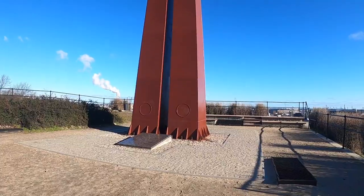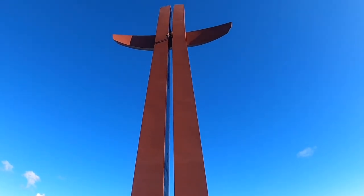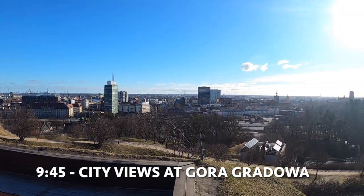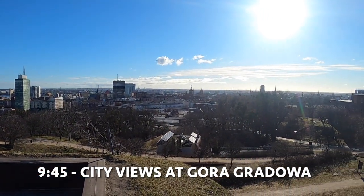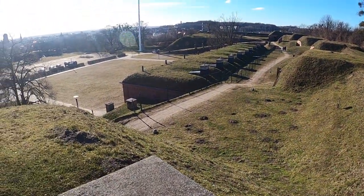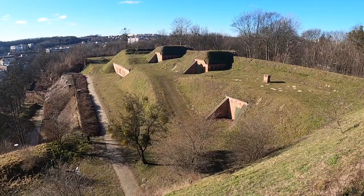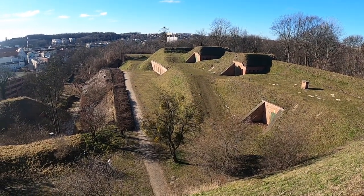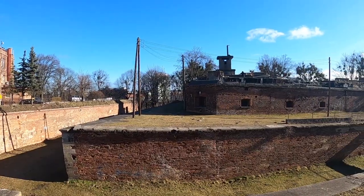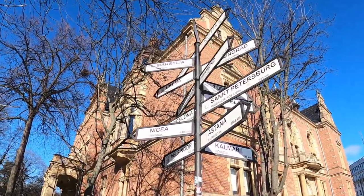Starting day two, we began with a tip we had gotten from a local, which was to see the view of the city from the top of the hill called Gora Gradova. You can get there walking, or in our case running, which is a bit faster. At the top of the hill there are remains of a 19th century fort with exhibitions in each bunker, and you can also see the Millennium Cross monument up close. From here you can walk back towards the old city and see a bit of the northern part of the old town as well.